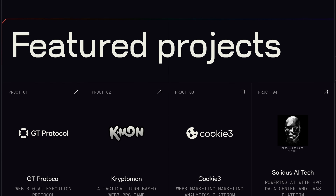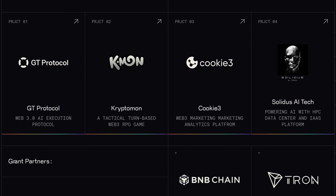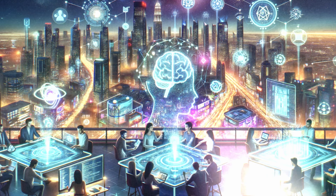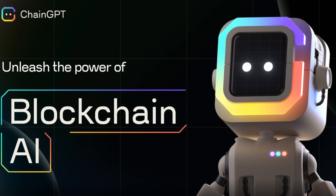You will see what kind of projects we will help grow and support if you follow the links in the description. We're supporting innovative projects backed by solid tech teams with creative ideas that harness the power of AI and blockchain. We're also very interested in supporting projects that are expanding the capabilities of the ChangeGPT ecosystem, as well as Web3 and blockchain communities.